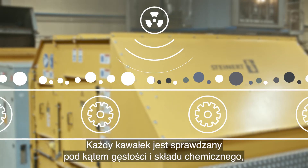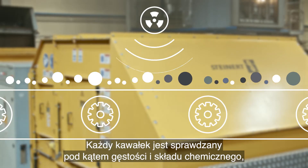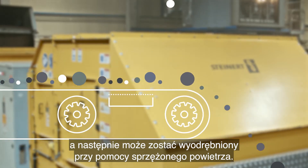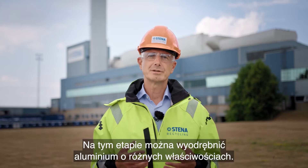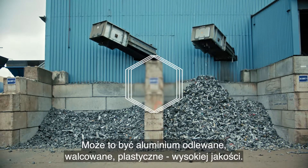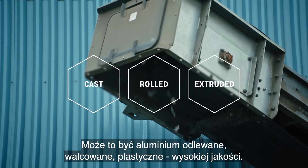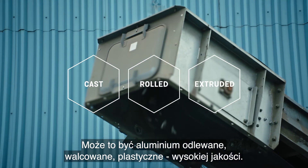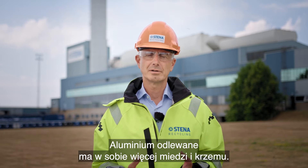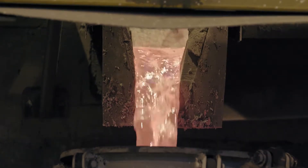Each piece is examined by density and chemistry and can thereby be separated by the help of compressed air. When we reach this step, we can separate different qualities of aluminium, such as cast, rolled and extruded aluminium with high purity. The cast aluminium contains higher levels of copper and silicon and can be used by smelters, including our own.